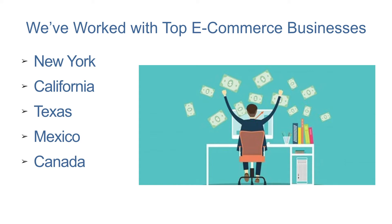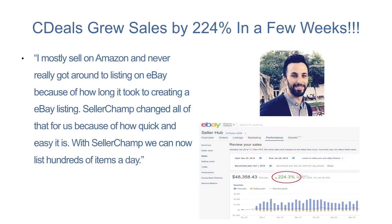Here are some successful clients. This is CDeals. Using SellerChamp, they were able to quickly cross-sell their items from Amazon to eBay and Shopify. Their eBay sales grew by 224% within a few weeks. With easy inventory tracking and updates, they can now do twice the work in a quarter of the time.